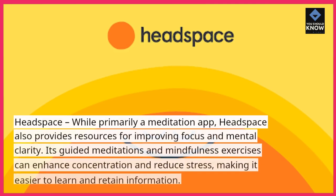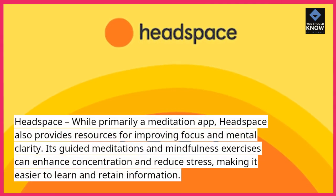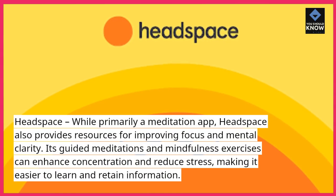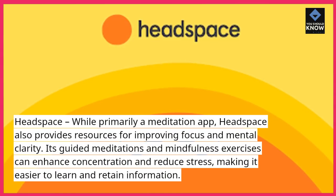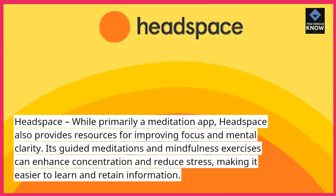Headspace. While primarily a meditation app, Headspace also provides resources for improving focus and mental clarity. Its guided meditations and mindfulness exercises can enhance concentration and reduce stress, making it easier to learn and retain information.